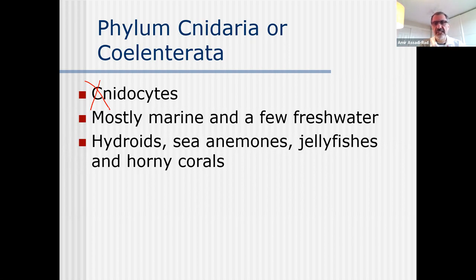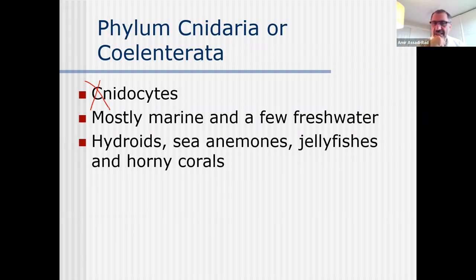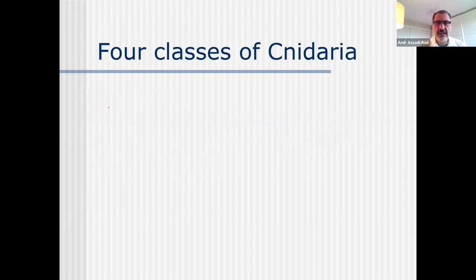Anytime you hear hydroids for this lecture, it means they are stationary. They're in polyp stage, or hydroid - another name for polyp stage is hydroid. Sea anemones, jellyfish, horny corals, they all belong to this phylum.